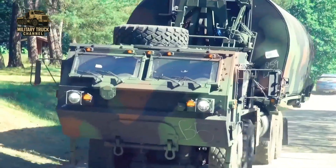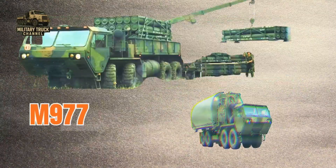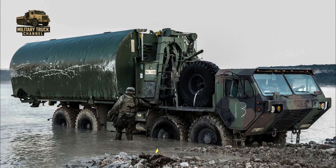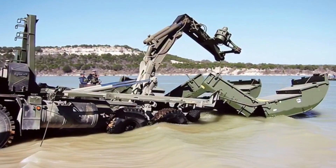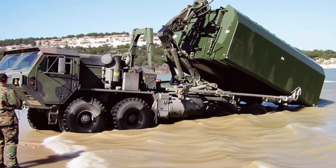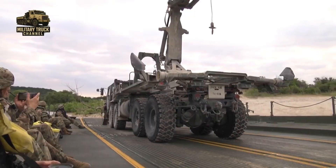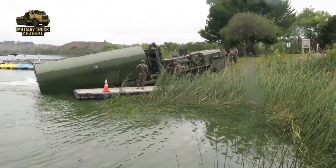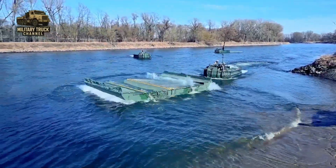At its core, the M-977 remains part of the HEMTT family, sharing the same powerful engine, off-road mobility, and heavy suspension. But the transformation from M-977 cargo truck to M-1977 bridge transporter is dramatic. The centerpiece is the Load Handling System, or LHS — a hydraulic arm and hook mechanism that allows the M-1977 to approach a bridge module, lift it onto the truck bed, secure it, transport it over long distances, and off-load it, all with a crew of only two soldiers.